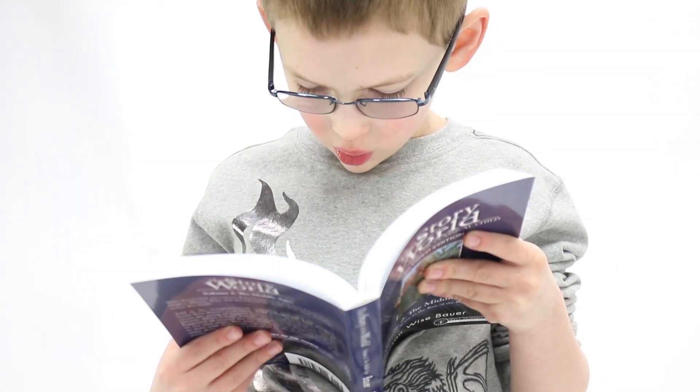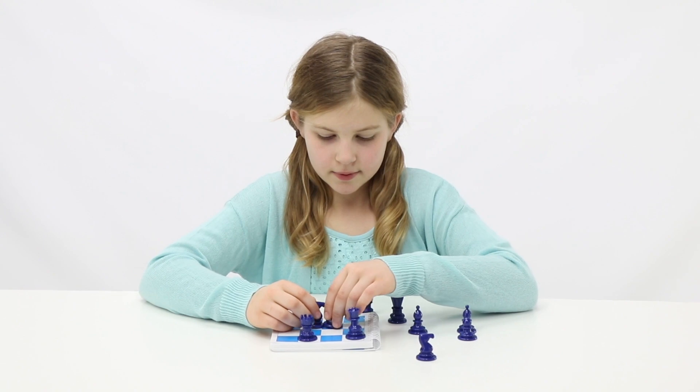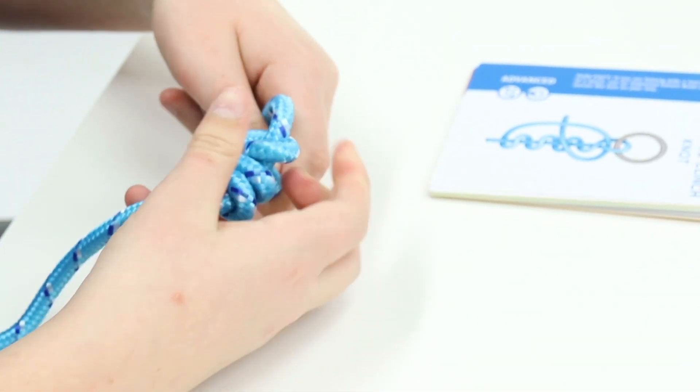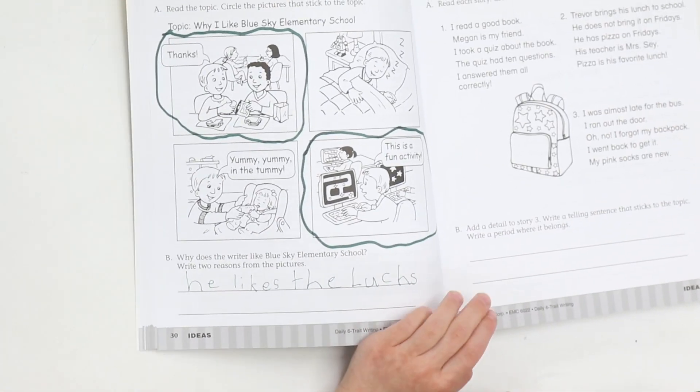Number six, independent learning. Timberdoodle handbooks promote self-directed learning so students begin to learn how to manage their own education and schedule. Less hand-holding, more independent learning is what your student will need for college and beyond.